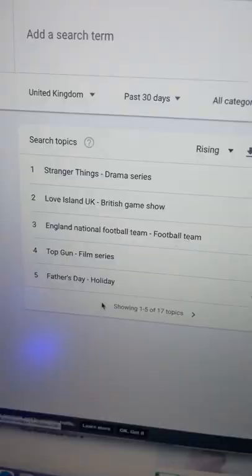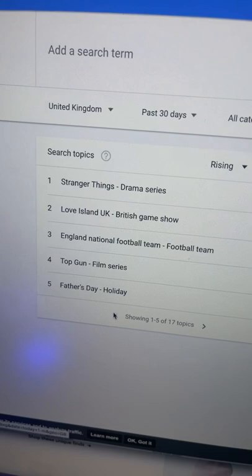Just come to Google Trends, then choose any of the trending topics over the last 30 days. You can choose anything from Stranger Things to Father's Day. The one that I recently chose was the Queen's Jubilee, which is an event in the UK.